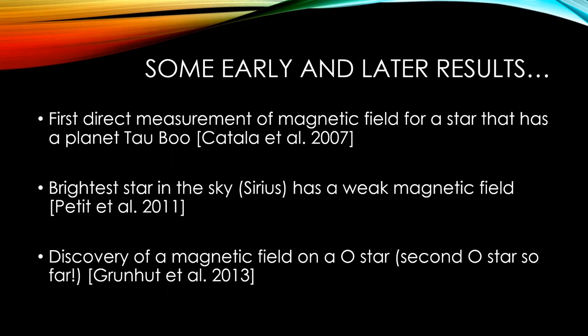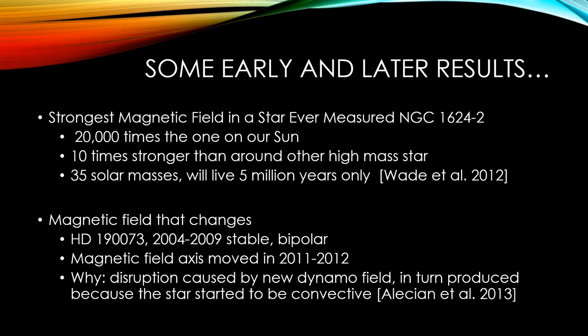The discovery of a magnetic field for an O star was also reported. That was 2013, and at that time it was only the second O star to have a detected magnetic field. Around that same time, the strongest magnetic field ever measured in a star was found in a star in NGC 1624. It turns out that object has 10 times the magnetic field typically found around other high-mass stars — it is massive, 35 solar masses, and will live only 5 million years.